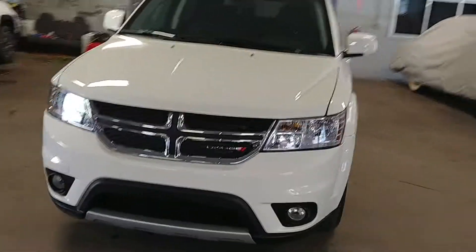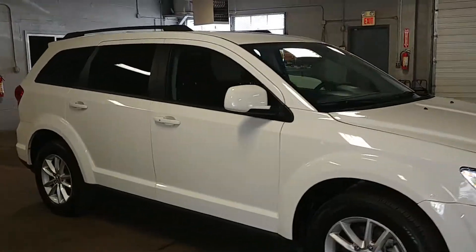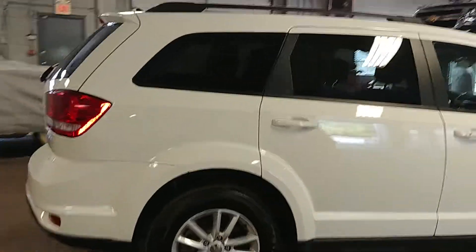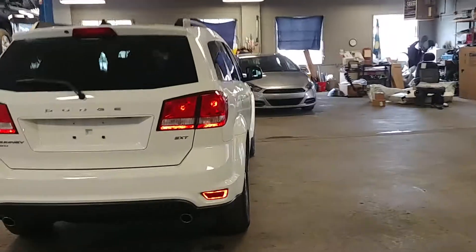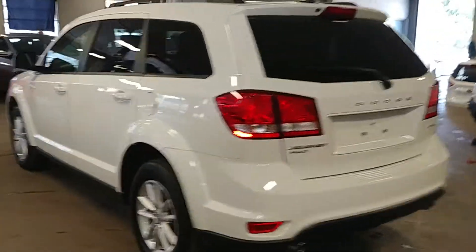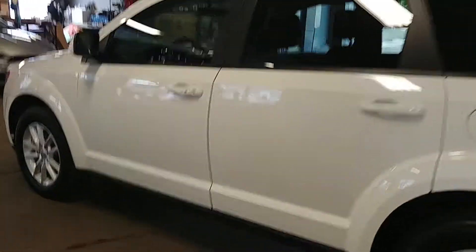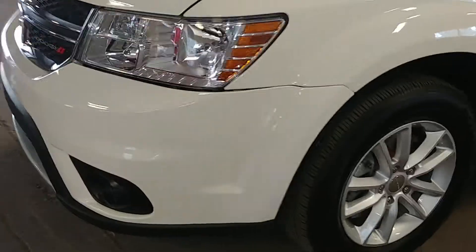All right ladies and gentlemen, Northeast Leasing here, proud to present this beautiful 2017 Dodge Journey. It is the all-wheel drive SXT model — beautiful white with black interior, alloy wheels, roof racks, premium sound system, steering wheel controls, fog lights. Only 8,000 miles. Best of all, minimum damage around the body. Let's go real quick.